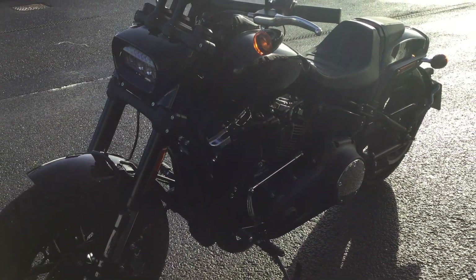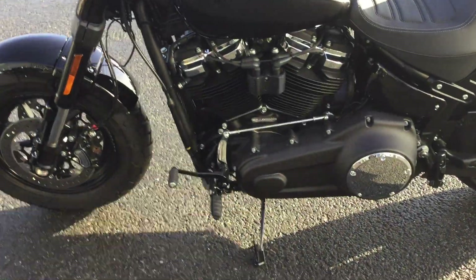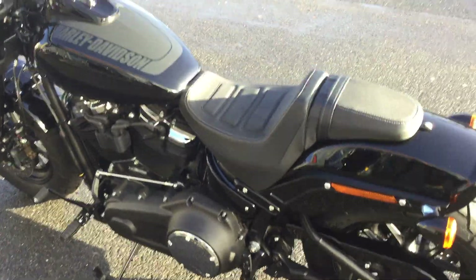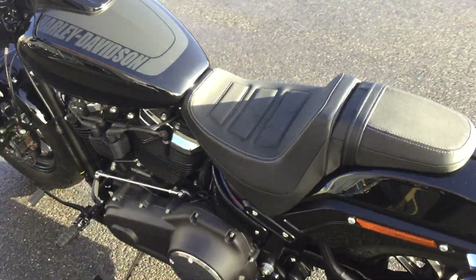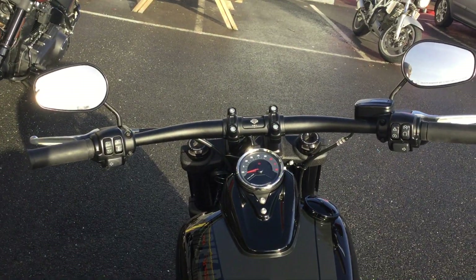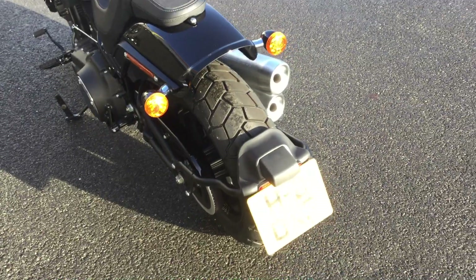It's a really nice looking bike and very well looked after. We know all the mileage on this bike has been done very responsibly, with it being our next demonstrator. The seat is very comfortable and the riding position is really good too.